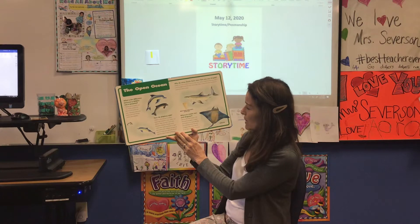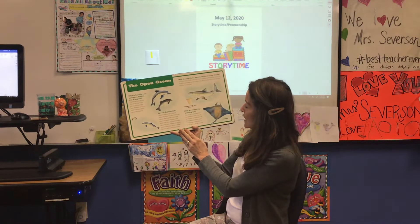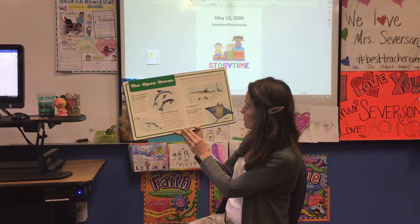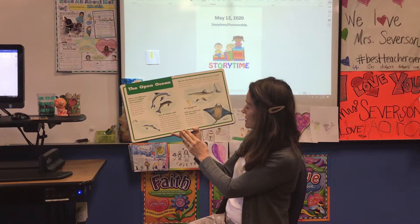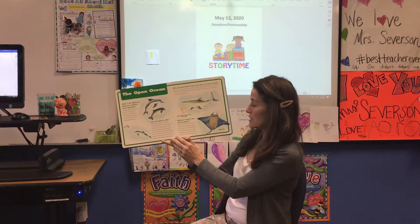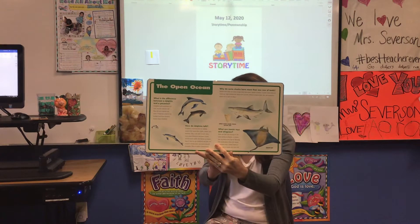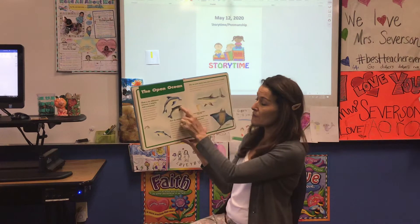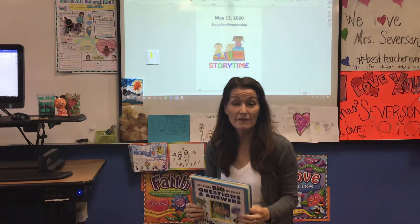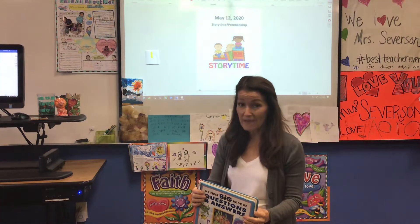What are manta rays and stingrays? Rays are fish that belong to the same group as sharks. A manta ray can grow very big by filtering lots of plankton from the water. A stingray has a sharp barb on its tail, but a manta ray does not. Tell your shoulder partner something that you learned about dolphins, sharks, or manta rays and stingrays. Then we're going to watch a short video clip about sharks and learn some more interesting fun facts.